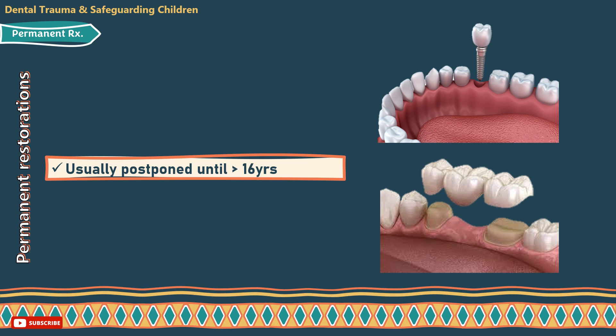Last but not least, the permanent treatment. This stage is usually postponed until the patient is over the age of 16 years to allow for pulpal and gingival recession and reduce the likelihood of further trauma. At that time, the definitive treatment could be a final crown or even an implant if needed.